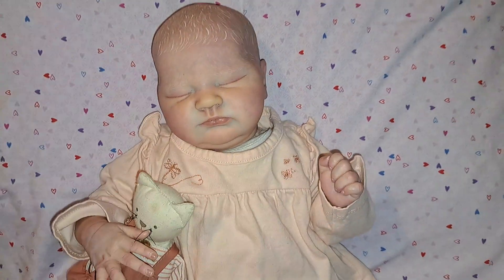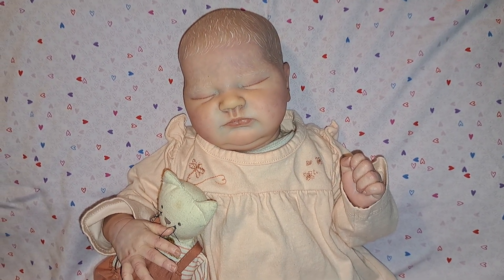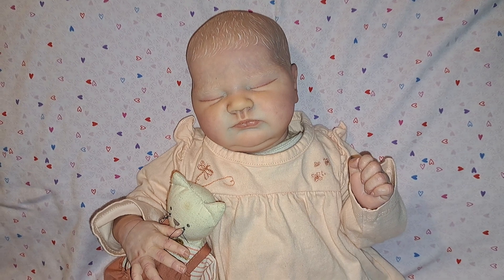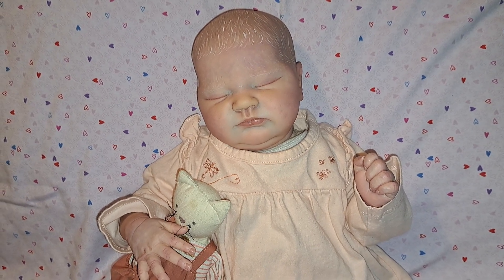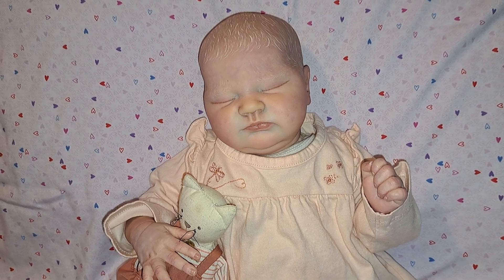And that is 'On Wednesdays We Wear Pink.' This is also a brand new outfit, so we're going to do Auntie J's tag — that's J from J Dolls UK — and that's new doll clothes.